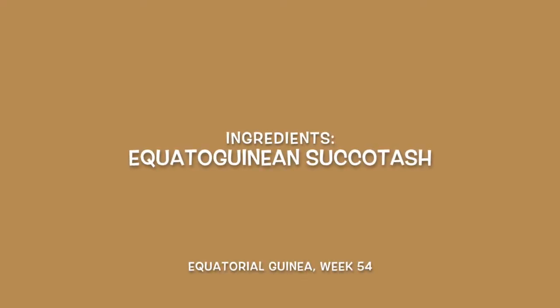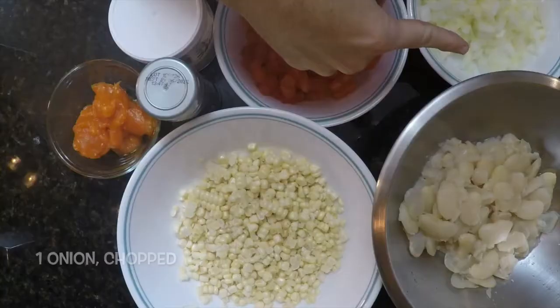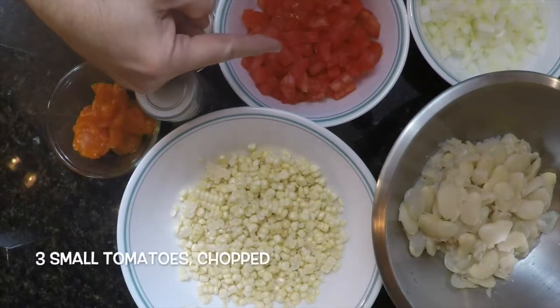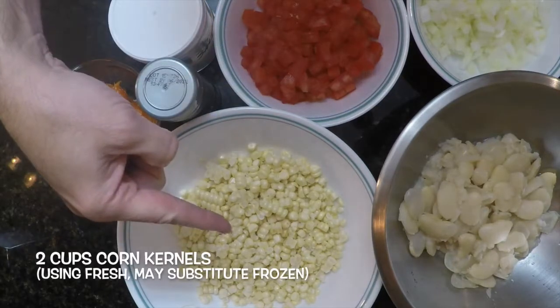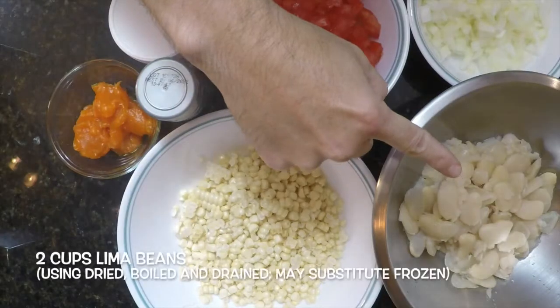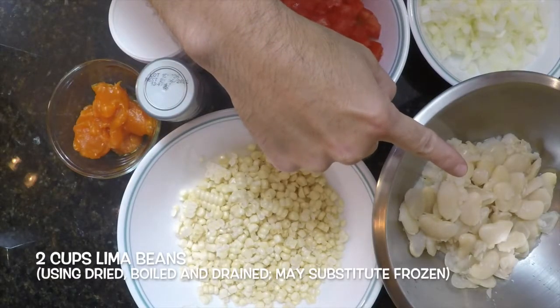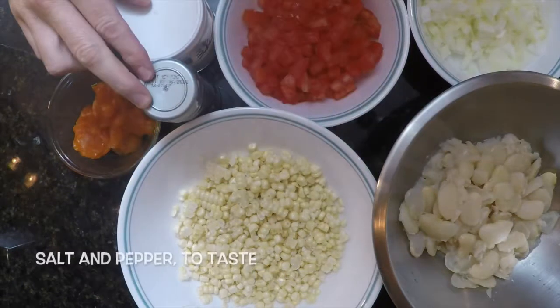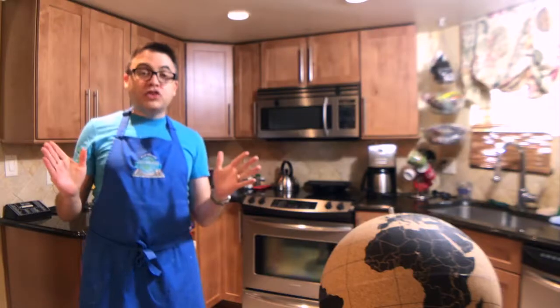And for the Equatorian succotash, we'll need one onion chopped, four tablespoons of coconut or palm oil — again sustainably sourced palm oil — three small tomatoes chopped, two cups of corn kernels (we're using fresh but you may substitute frozen), two cups of lima beans (we're using dried beans soaked overnight and boiled for two hours, but you may substitute frozen), and salt and pepper to taste. That looks good, looks simple.